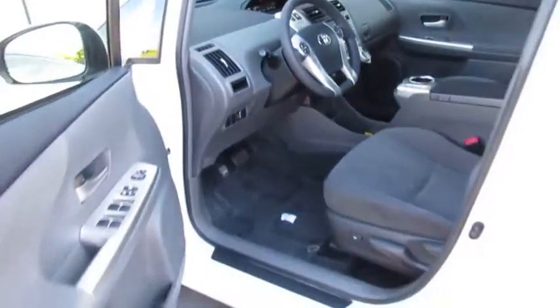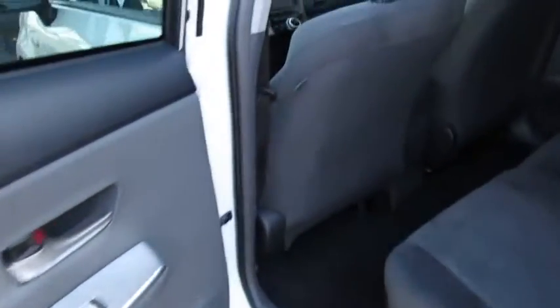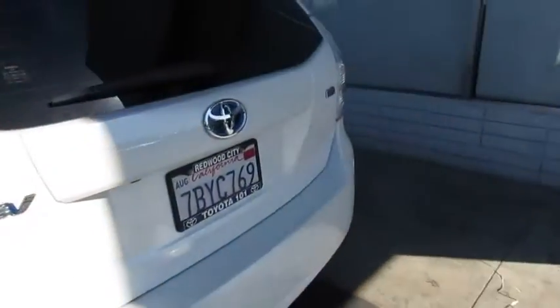Here are some of this vehicle's great options: back-up camera, stability control, anti-lock braking system, keyless entry, traction control, steering wheel audio controls, Bluetooth, driver airbag, power steering, adjustable steering wheel.